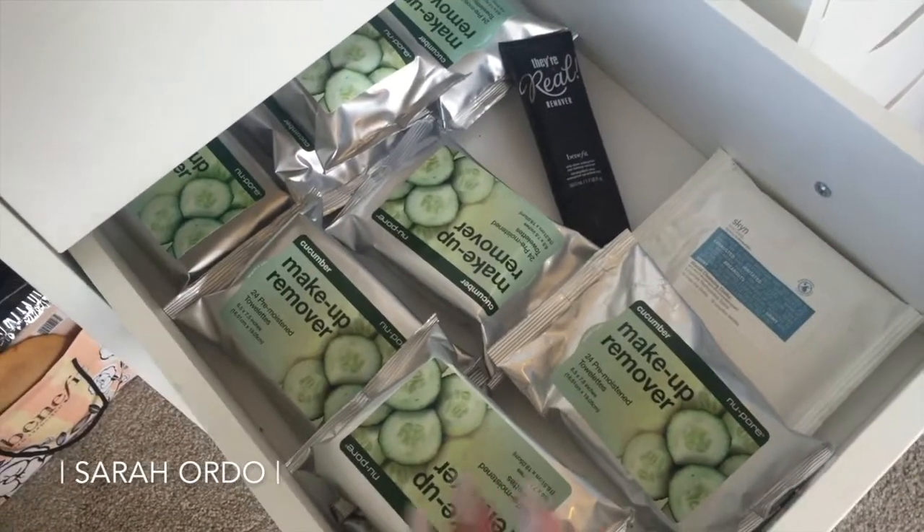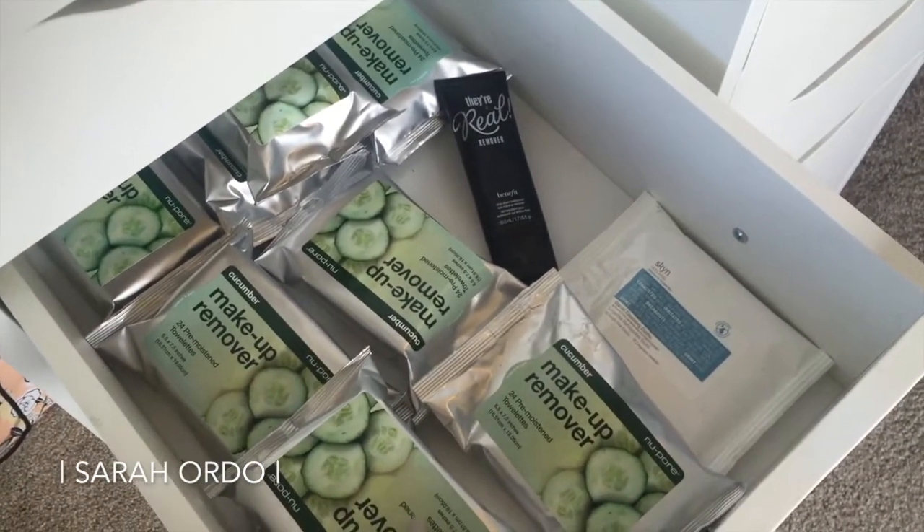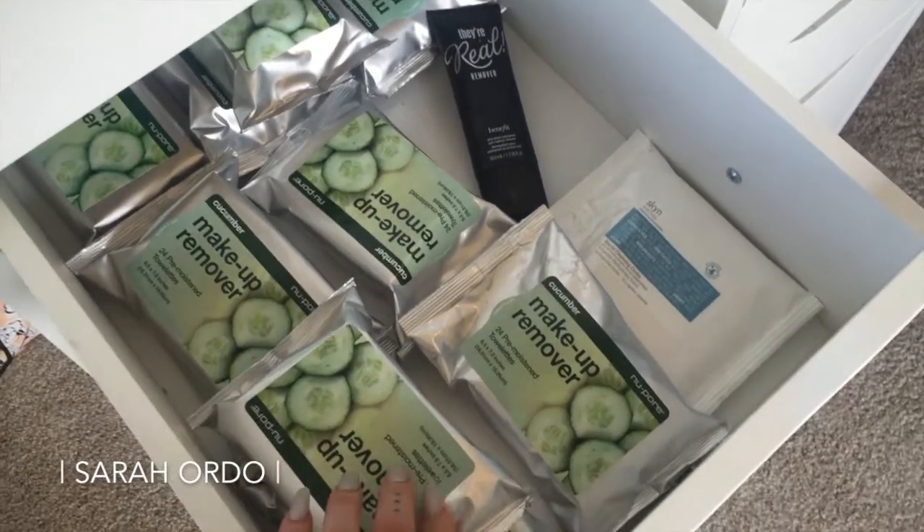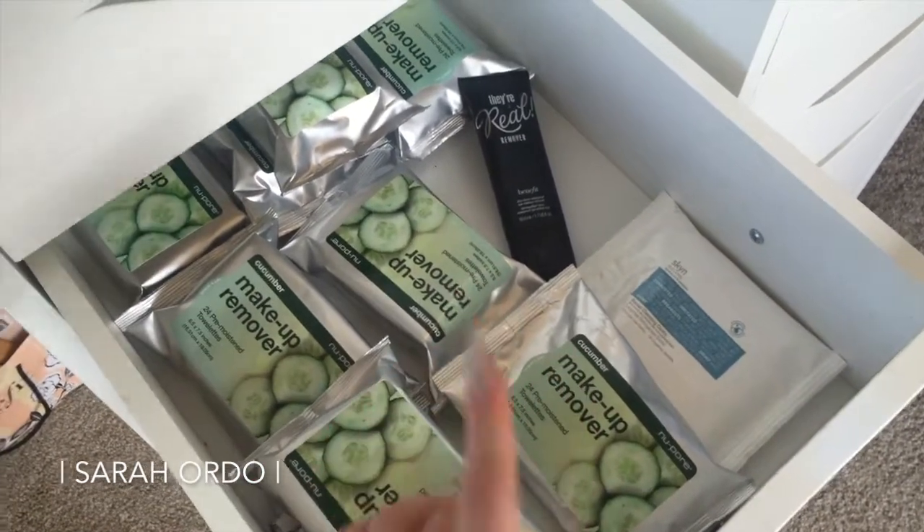These are all removers. These are my favorite wipes — I order them in bulk through Amazon and I will link them down below. They are absolutely awesome; they're cucumber, they're gentle on the skin. I love them. And then some other ones too.